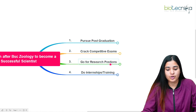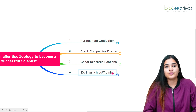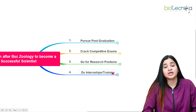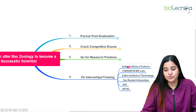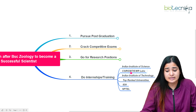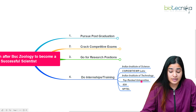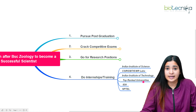Going for research positions is important for pioneering your research basics. Along with that, you have to go for internships or training. You need to build a CV that proves you can be a good researcher, which requires technical, industrial, and institutional laboratory exposure. Institutions where you can do internships include IISc, IITs, CSIR, DBT, ICMR, ICAR labs, and top-ranked universities in India like JNU, Delhi University, BHU, and University of Hyderabad.